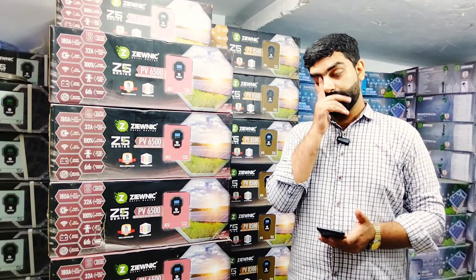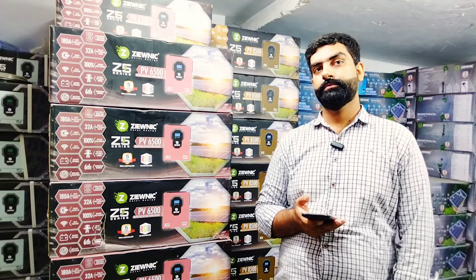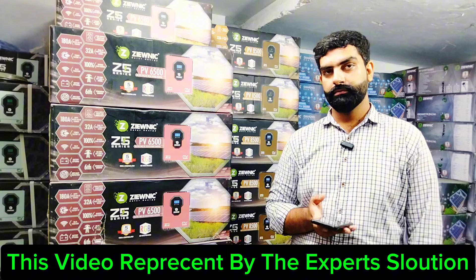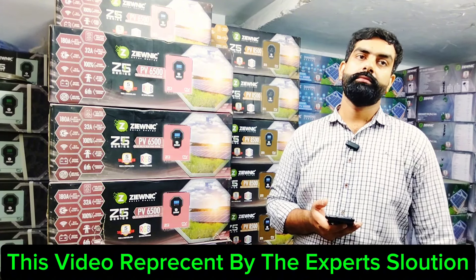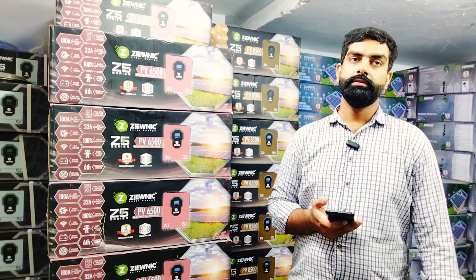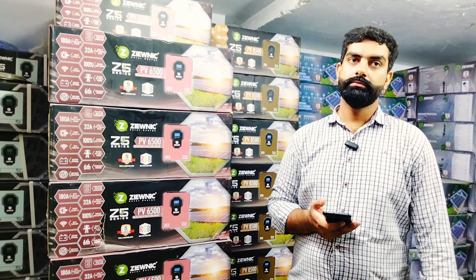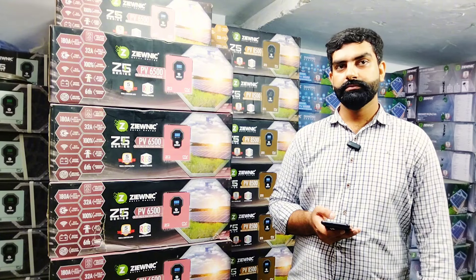My name is Imrana Ali and you are watching The Expert Solution YouTube channel. I am looking at Zunit's sold inverter price. Zunit's sold inverter is available in the Z5 series with 6.5 kW, Diamond series with 6.5 kW and 4.5 kW, and Z5 also has stock in Z5. We are talking about the price and specifications.